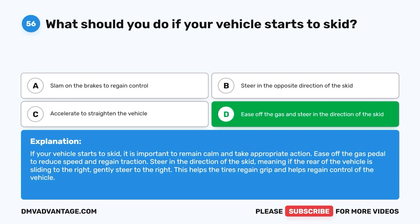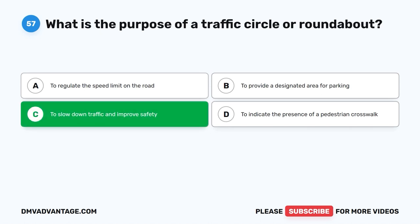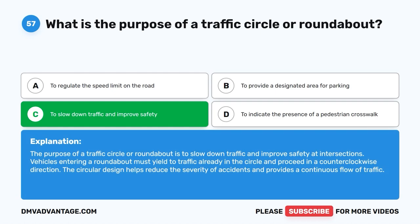Question 56: What is the purpose of a traffic circle or roundabout? A. To regulate the speed limit on the road. B. To provide a designated area for parking. C. To slow down traffic and improve safety. D. To indicate the presence of a pedestrian crosswalk. The correct answer is C. The purpose of a traffic circle or roundabout is to slow down traffic and improve safety at intersections. Vehicles entering a roundabout must yield to traffic already in the circle and proceed in a counterclockwise direction. The circular design helps reduce the severity of accidents and provides a continuous flow of traffic.